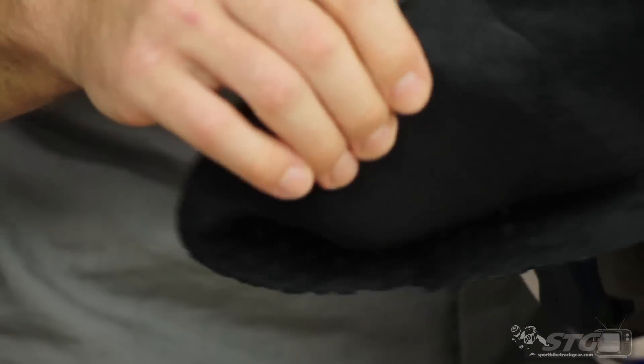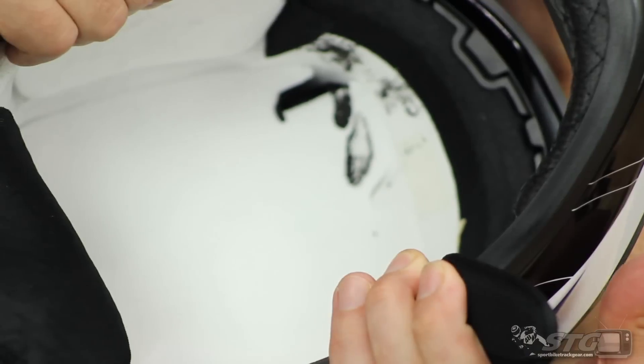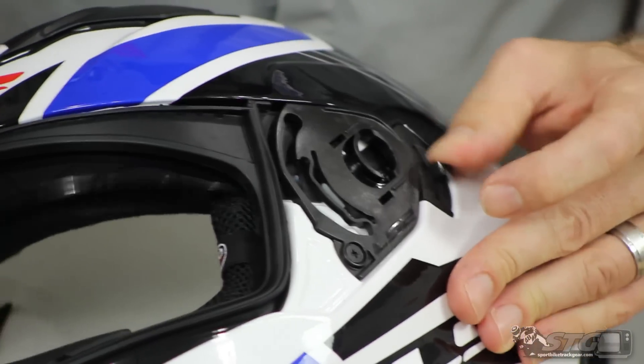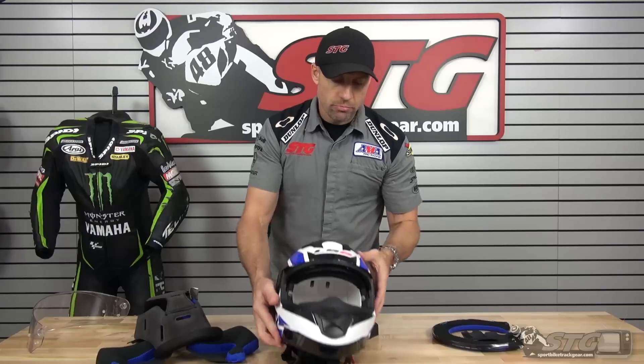There is some mesh on the inside of the helmet — this is going to help to slow and quiet the air. Inside at the EPS you can see we've got some large vent holes, and the mechanism for the inner drop-down screen. Reassembly at the end of the day — you're just going to reverse the process I just showed you.